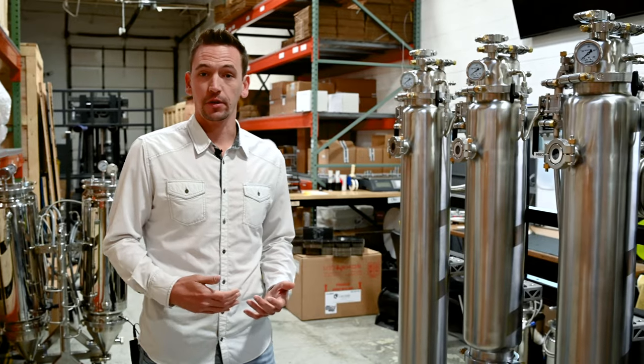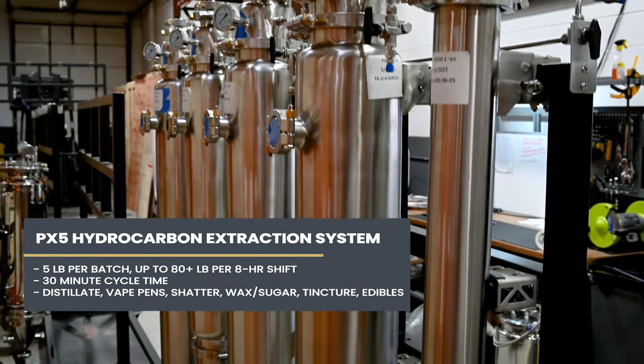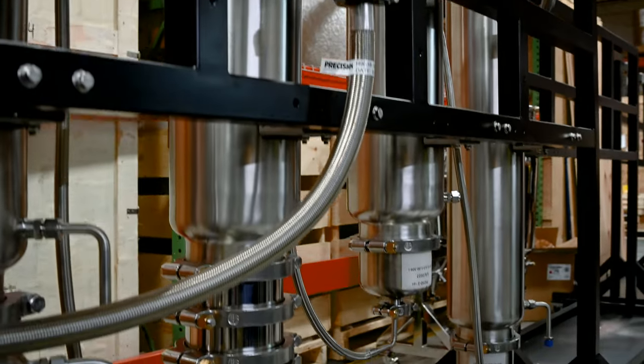Here we are on the assembly line looking at the PX5, the newest in our line of hydrocarbon extraction systems for the growing market. The system is built by extractors for extractors, trying to develop the most ergonomic and simple process on the market.